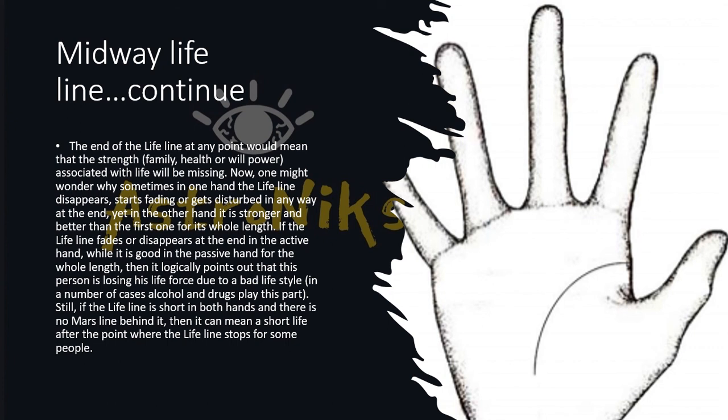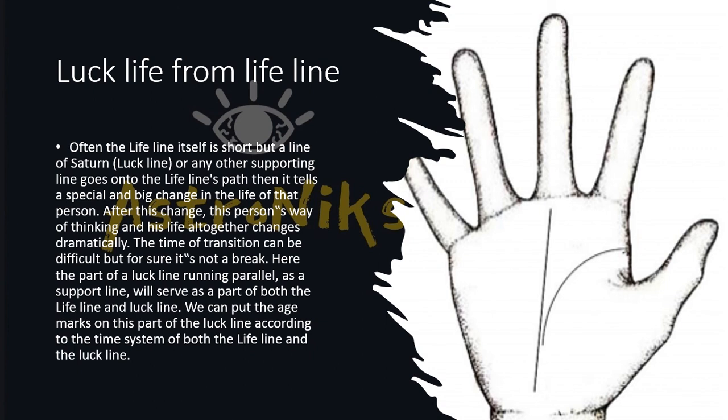Sometimes the luck line starts from the lifeline itself. If another supporting line goes toward the lifeline's path, it indicates a special and big change in that person's life — after this change, the person's way of thinking and life altogether changes dramatically. The transition time can be difficult but is not a break. We can put age marks on the lifeline and the luck line to identify at what time these changes will occur.